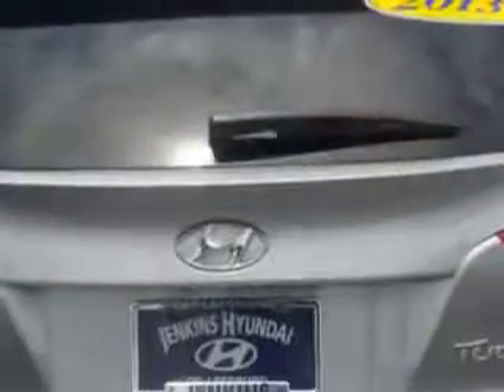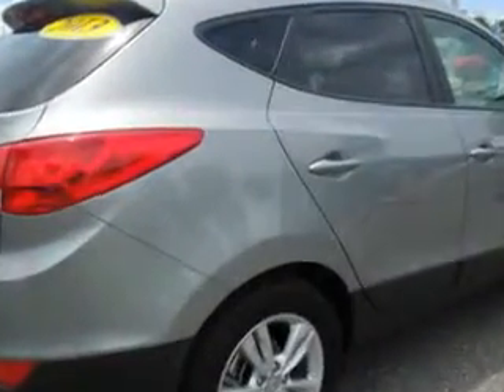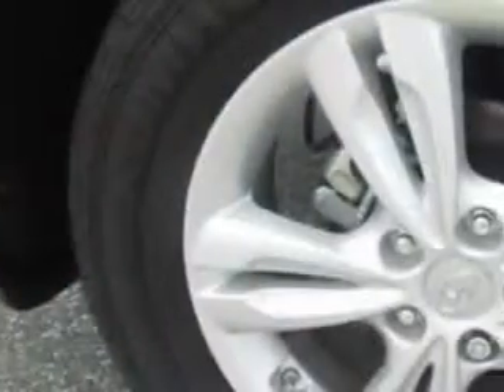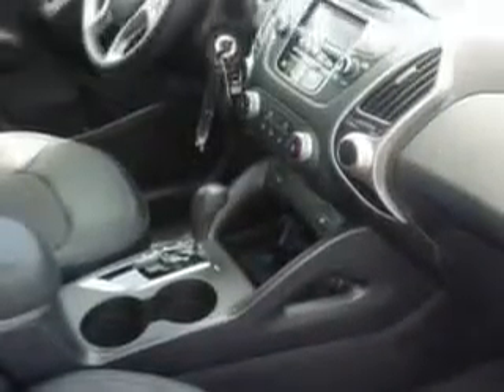With features like HomeLink system, keyless entry, leather upholstery, 12-volt power source, heated seats, anti-lock braking system, alloy wheels, satellite radio, Bluetooth system, and much more. Enjoy the drive and have peace of mind in this 2013 Hyundai Tucson.